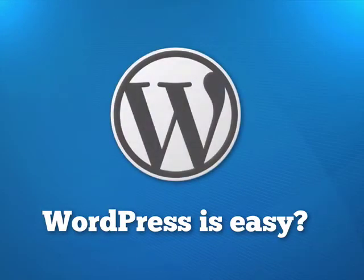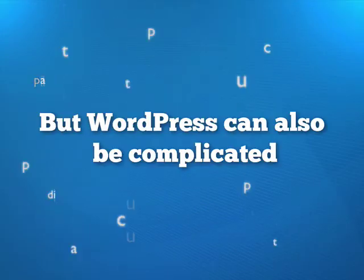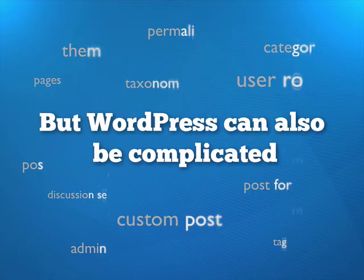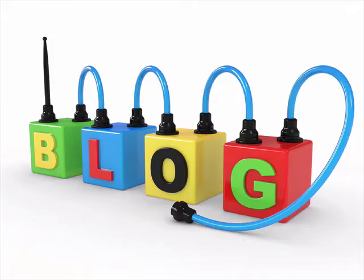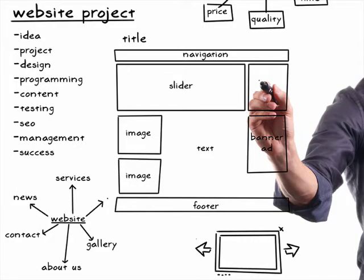Everyone says WordPress is easy. But if you're struggling to create a real website with WordPress, you know that isn't always the case. Sure, setting up a blog and adding a few posts, that's about as easy as it gets. But knowing how to blog with WordPress is not the same as knowing how to build a highly functional, professional-looking website with WordPress.